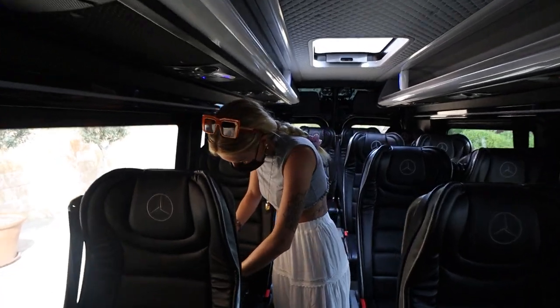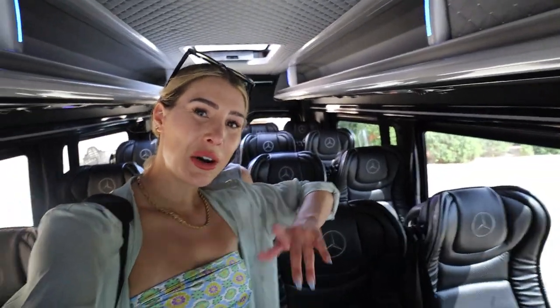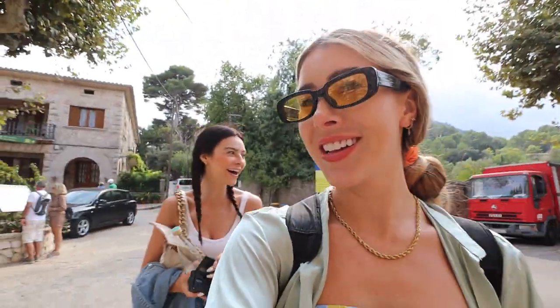It's a fancy ride — I was not expecting this! Our friend Carla actually organized this, so props to her, because there are five of us and we can't fit in a normal cab. We are in Valldemossa — it's the cutest little town ever. There are a bunch of little restaurants and shopping and it's just so cool. It's also a really old town so you feel like you've been transported to olden days.